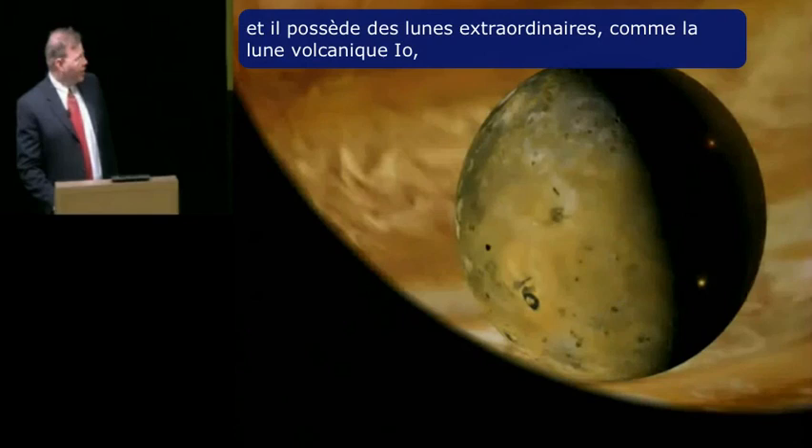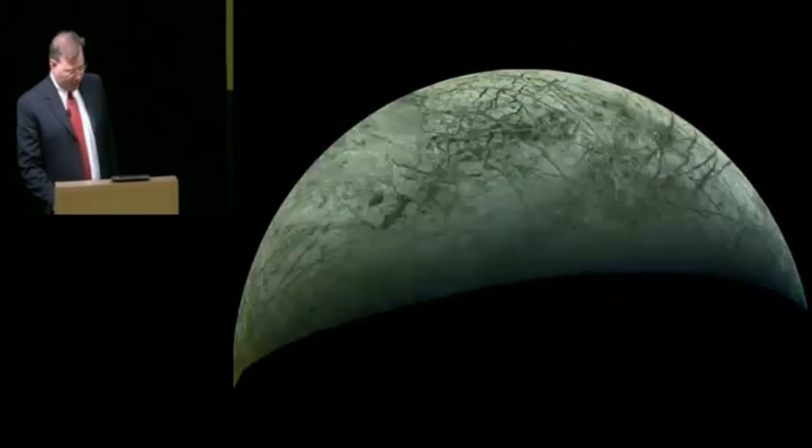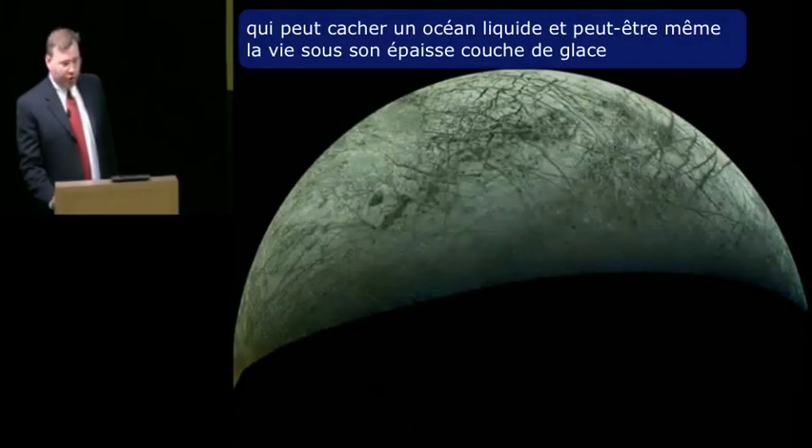It's got extraordinary moons like the volcanic moon Io and the cracked and frozen moon Europa, which may hide an ocean of liquid water and perhaps even life under its thick ice.